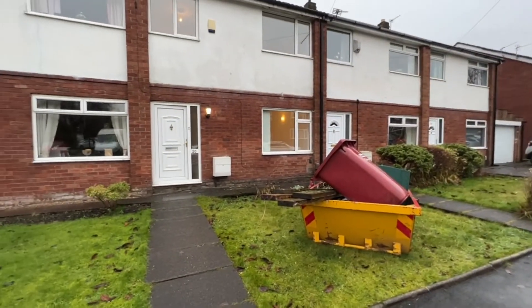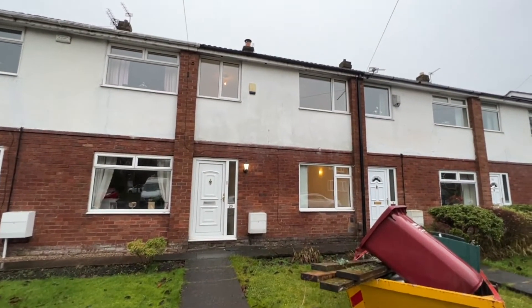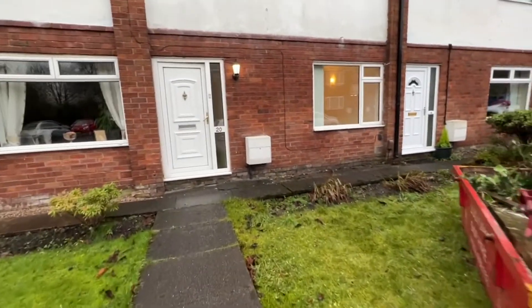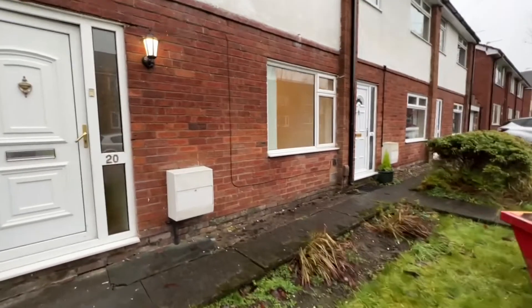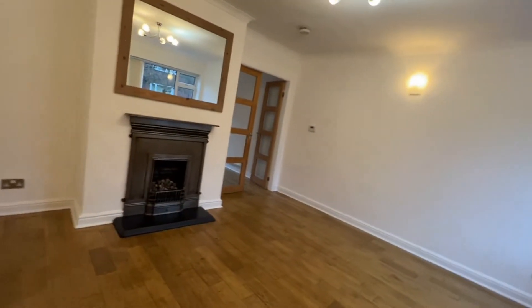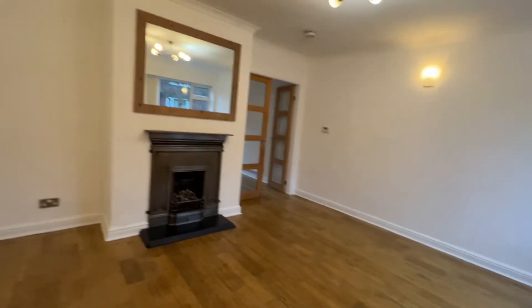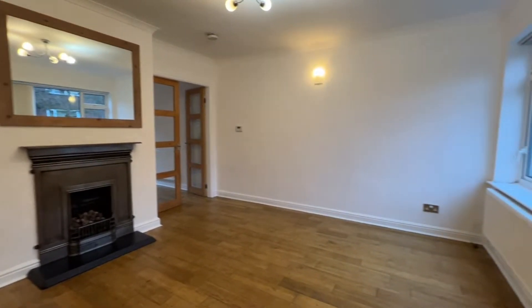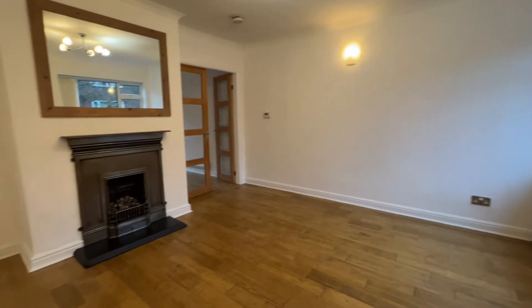Apologies for the skips on the drive — of course that won't be there when you come for a look around. The property has recently been updated and refreshed decoratively inside, so it's neutrally decorated all the way through. We've stepped into the hallway and through and then turned right into the living room.